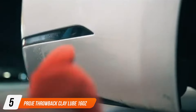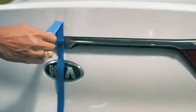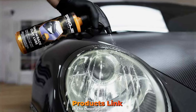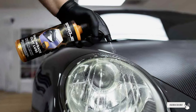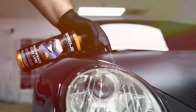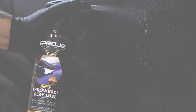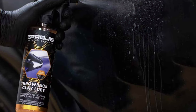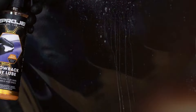The number five position is held by Pro East Throwback Clay Lube, which comes in a convenient 16-ounce spray bottle designed to facilitate an easy and effective claying experience. The ergonomic design of the bottle allows for a comfortable grip, ensuring that the application process is as smooth as the result it delivers. In terms of quality, Pro East Throwback is formulated with advanced lubricants that help the clay bar glide effortlessly over the surface of your car, minimizing the risk of scratches and marring. This makes it an ideal choice for both new and seasoned users who demand high-quality results without compromise.